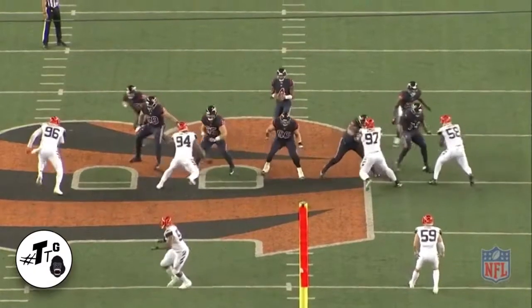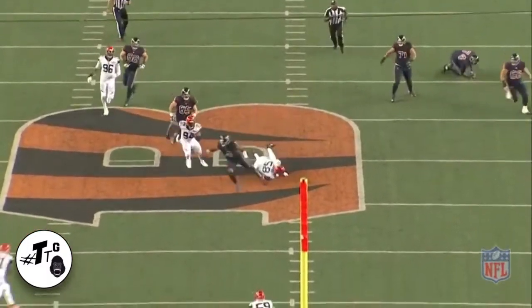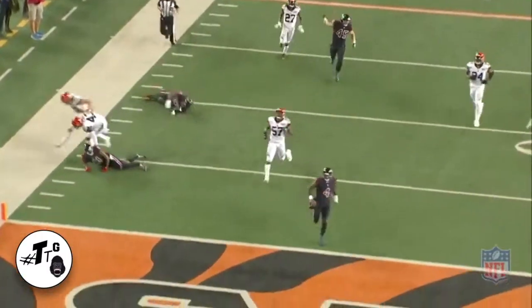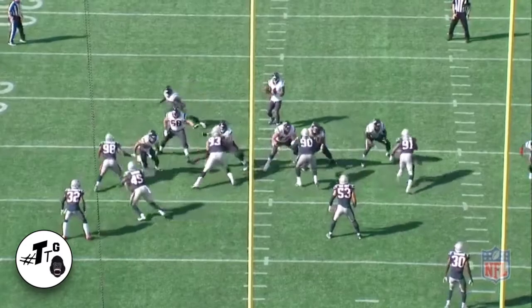50-yard scramble for the touchdown against the Cincinnati Bengals. He does a good job of staying patient in the pocket, but he steps up and now he's just making a play. I'm not going to overanalyze it, but I think this was the moment that the NFL knew that he was for real.